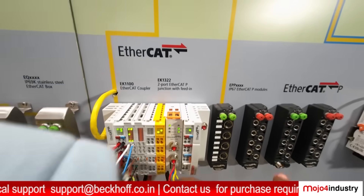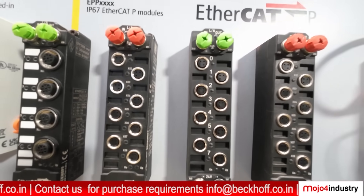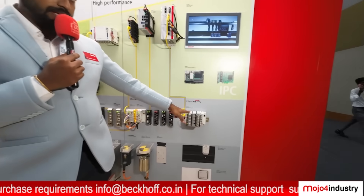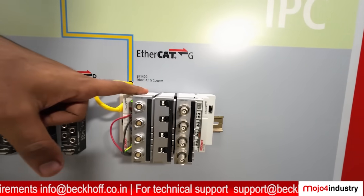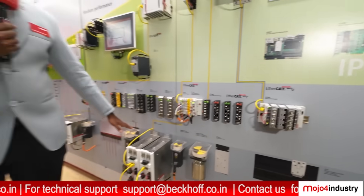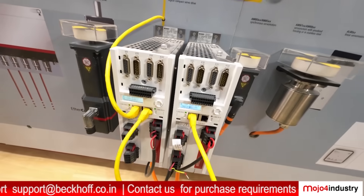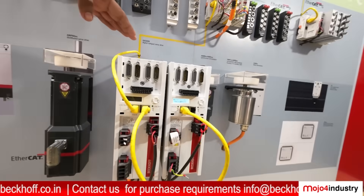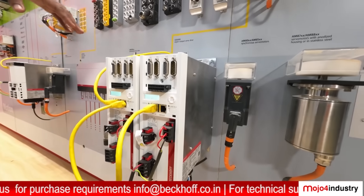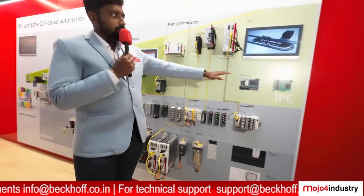We have a new product called EtherCAT-P — Power over EtherCAT — which eliminates hard wiring. With a single cable you can carry both EtherCAT communication and power. And this is our prime product EtherCAT-G, the most advanced and high-speed communication protocol available in the market. After that, we have a number of servo systems. Most of Beckhoff's servo systems are multi-axis servo systems, and we have up to 7 to 14 safety channels available in the servo systems as well, so safety is built in.